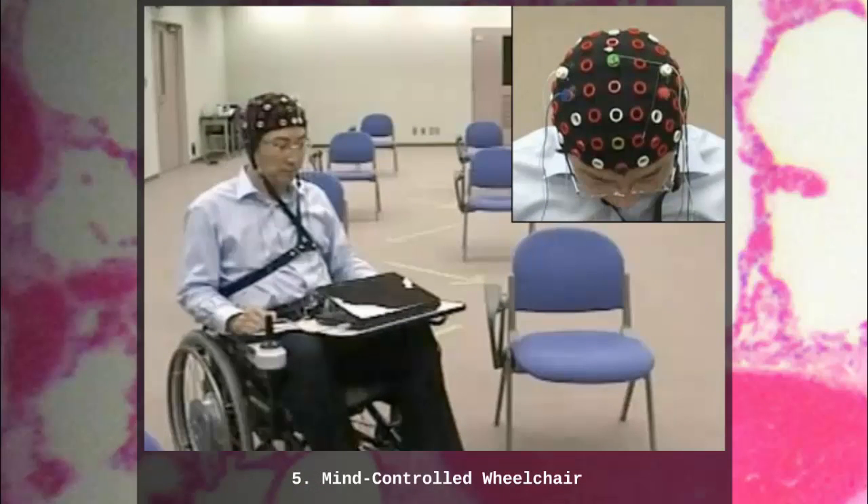Number 5: Mind-Controlled Wheelchair. Wheelchairs generally move one of three ways: you roll yourself, someone pushes you, or you have a stick that you push that activates the motor and turns the wheel. But now researchers have developed a way for people to control the movement of their wheelchair with their mind. It can understand simple commands like forward or go left, and will then go that way, as long as it means you won't hit anything.